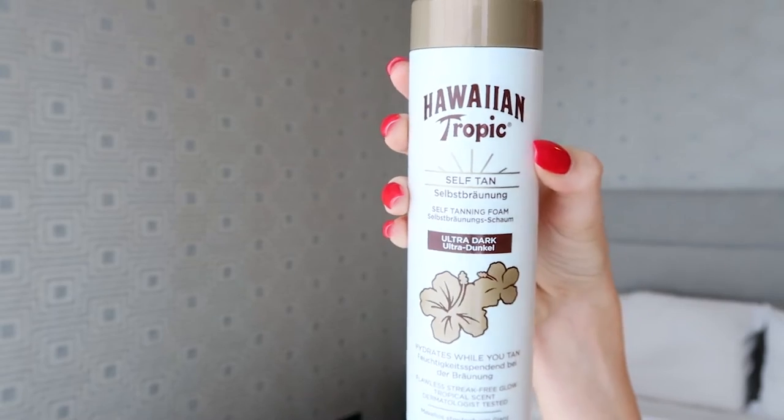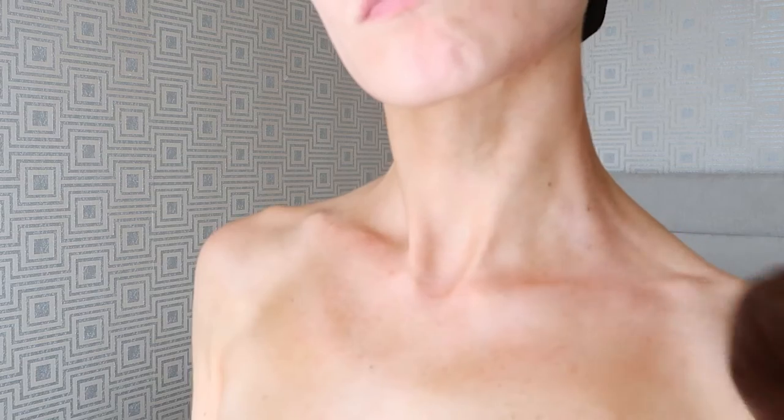It's just a regular pump tanning mousse, you know how they are. I'll pop up the B-roll so you can see me applying it. It comes out a real olive, almost green tint, which I personally like — I don't like super orangey undertones. I definitely prefer more olive undertones, so I was immediately glad to see that.